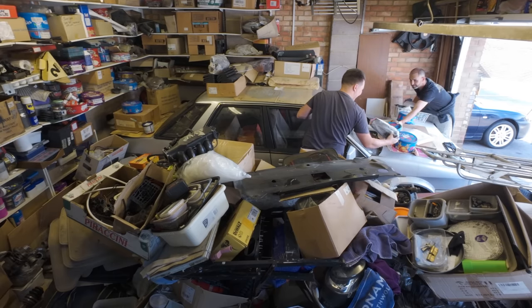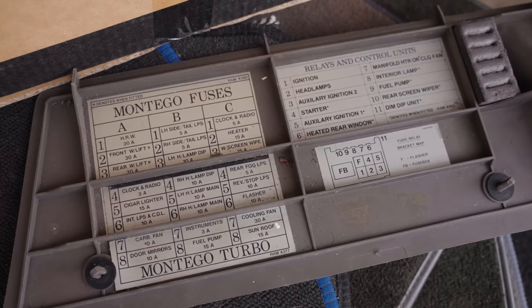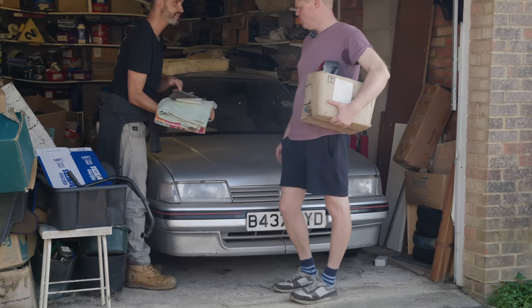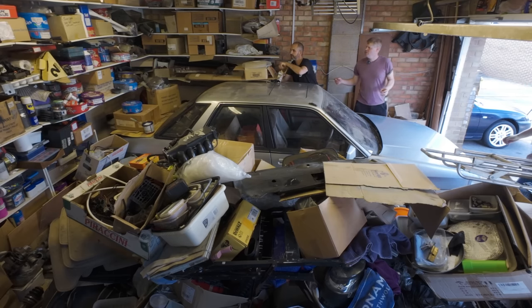Montego body-colour mirror — in the same colour, yes. This is turbo-specific because it's got extra fuses for all the turbo cooling fans, which the regular Montegos won't have. That's right, the carb fan. There's an ECU in here. Dad's got ECUs everywhere.